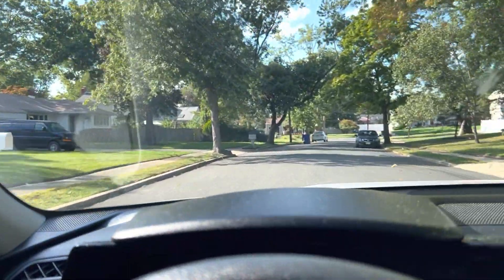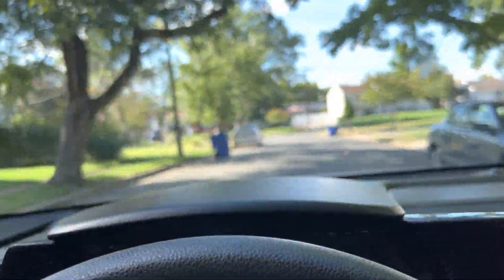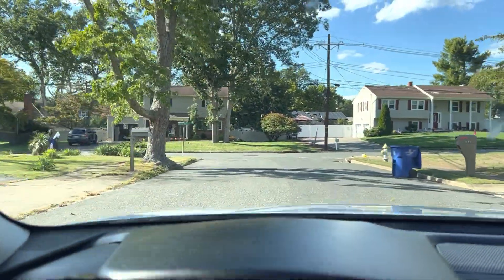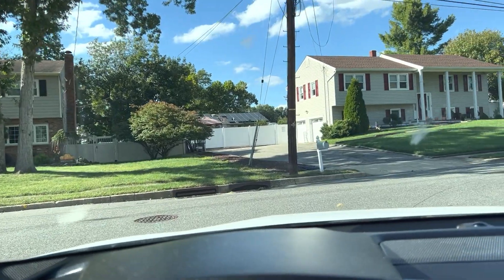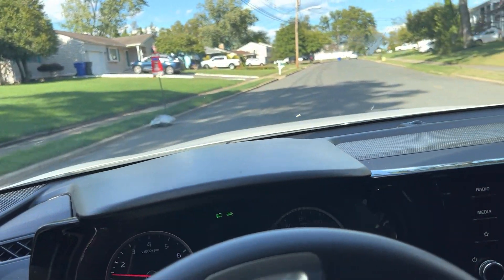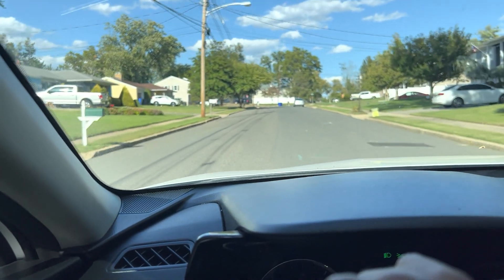Any signs you can find on properties — if the garage door or front doors are all banged up, if there's a lot of debris in the yard, if the windows are cracked, if the gutters are falling off the roof, or if there are no gutters — those are all the things you want to look for.